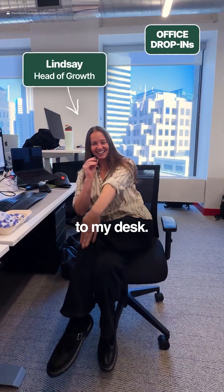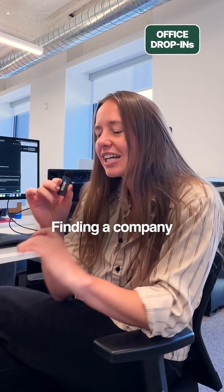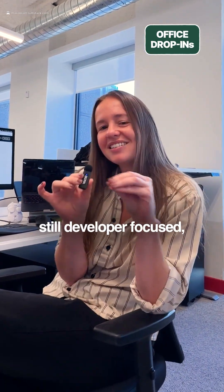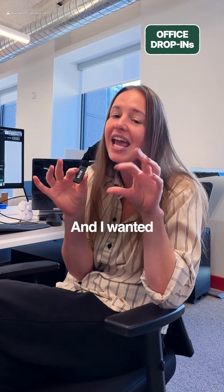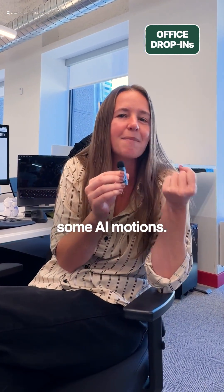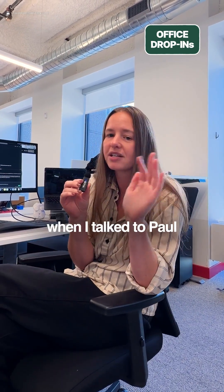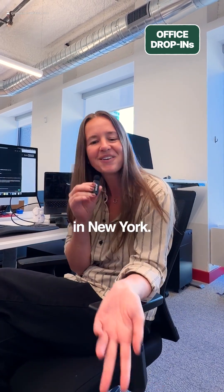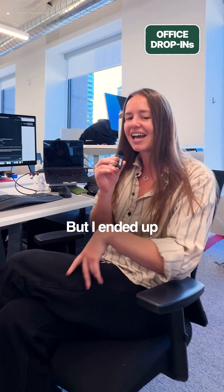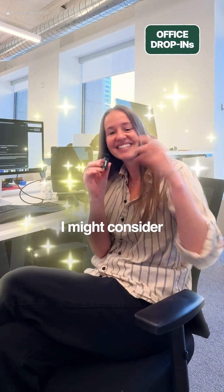Welcome to my desk. Why did you join, and where did you come from? I came from a little company called Vercel. I was looking for a company that was still developer-focused, still infrastructure-focused, but a little smaller and more startup-y. And I wanted some AI motions — that's kind of why BrowserBase was interesting. I did completely write it off when I talked to Paul because he said we had to be in person in San Francisco, and I was living in New York. But I had a few more calls with him and thought, I might actually consider moving to San Francisco for this place. And I did.